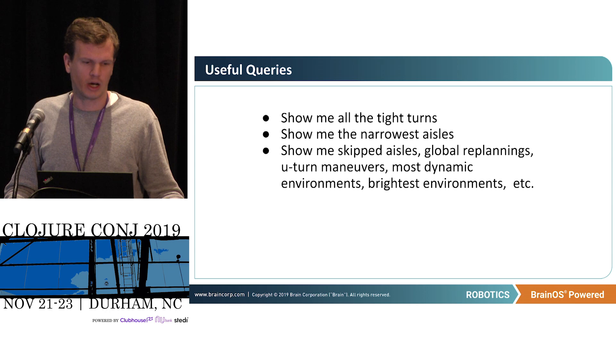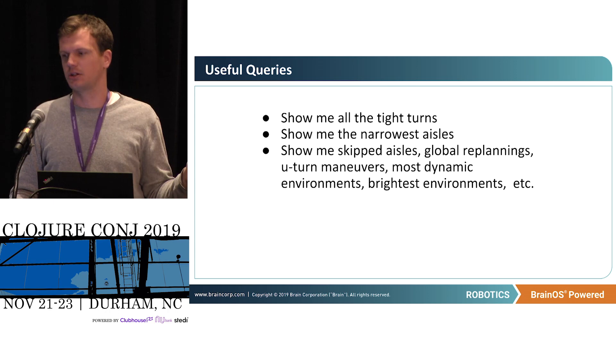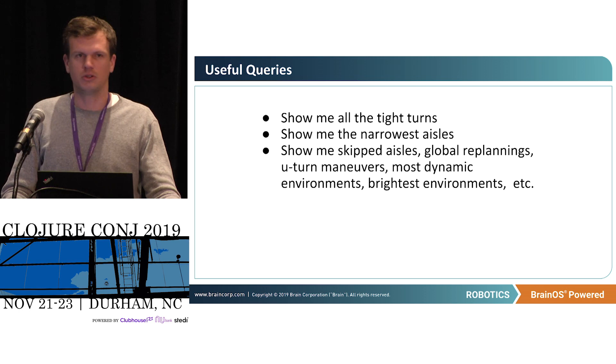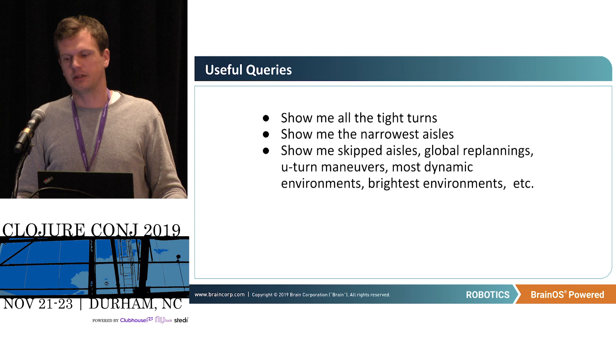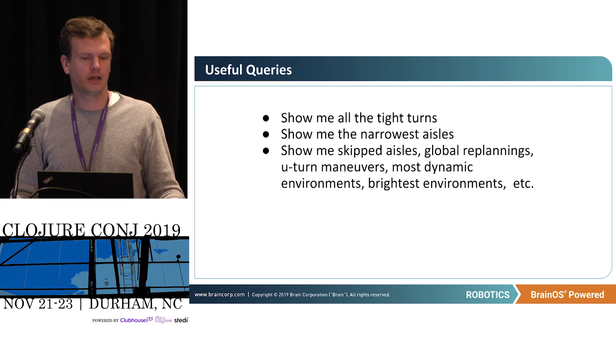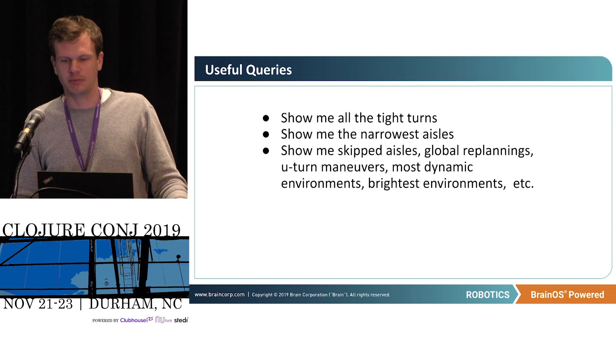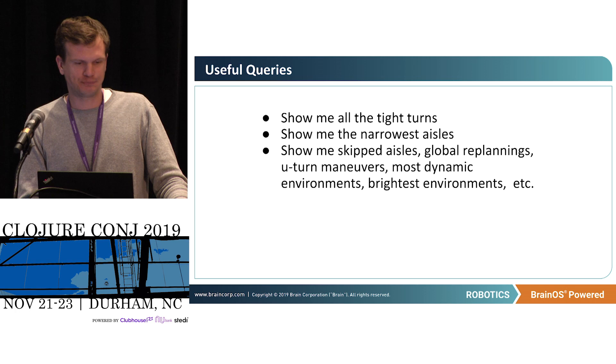The kinds of queries that are useful for us: where are the tight turns, the narrowest aisles — show me all the skipped aisles, all global replannings, all U-turn maneuvers, the most dynamic environments, the brightest environments. We're really trying to do a lot more indexing of our data and deriving more semantics from the telemetry so we can query for these high-level features: things like brightness of the environment, the size of the aisles.